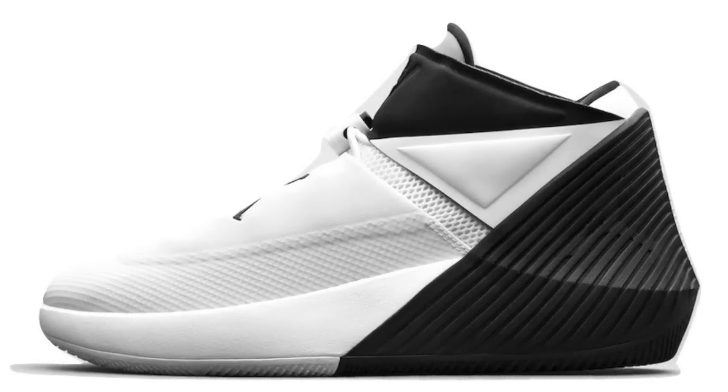On February 15th, just when you thought you could give your pockets a break, Jordan is coming with the Why Not 0.1 — not sure I've heard of these shoes but they are something. Also on February 15th Nike is releasing the KD10 All-Stars — not my type of shoe — and the Kyrie 4 All-Stars — also not my type of shoe.